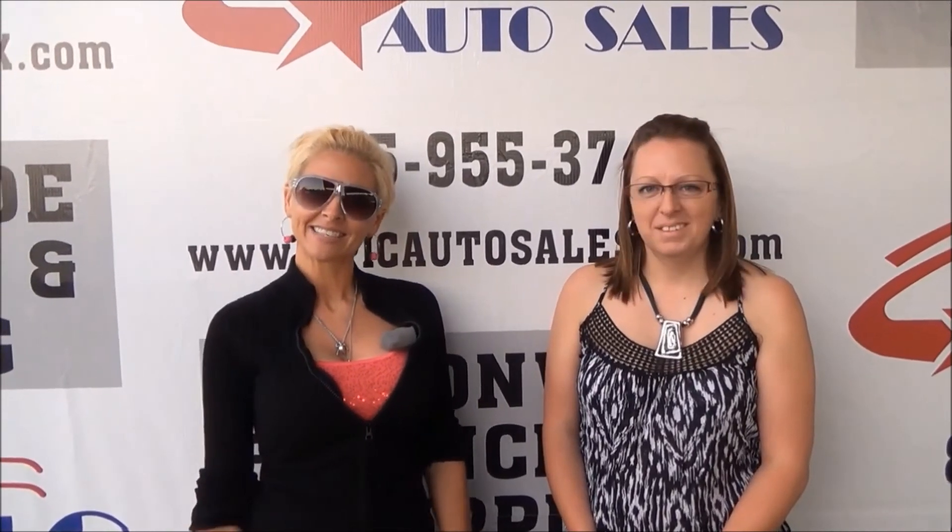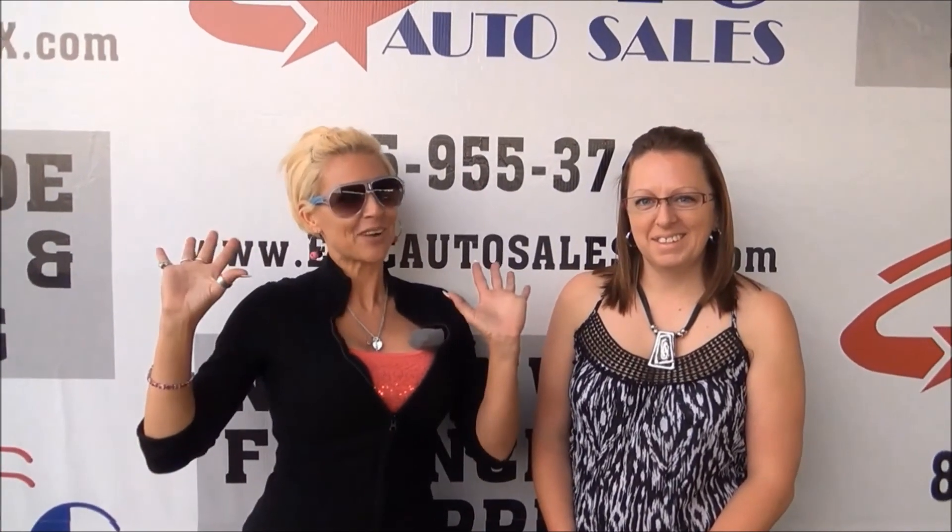I suggest anybody that comes out — come to visit them, get a new car, you'll like it. I promise, everybody's cool. You've just got to chill out and relax. I'm ready to drive away in my car.